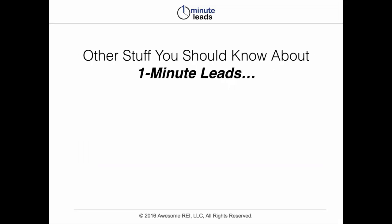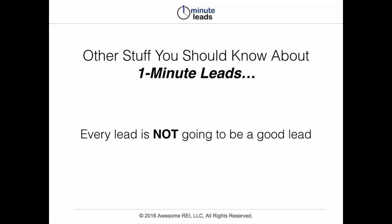Other stuff that you should know about One Minute Leads: every lead is not — I repeat — is not going to be a good lead. Just like any lead source for your business, if you're generating leads, a lot of them aren't necessarily going to be good leads. So you still have to mine through the leads to find the good ones.